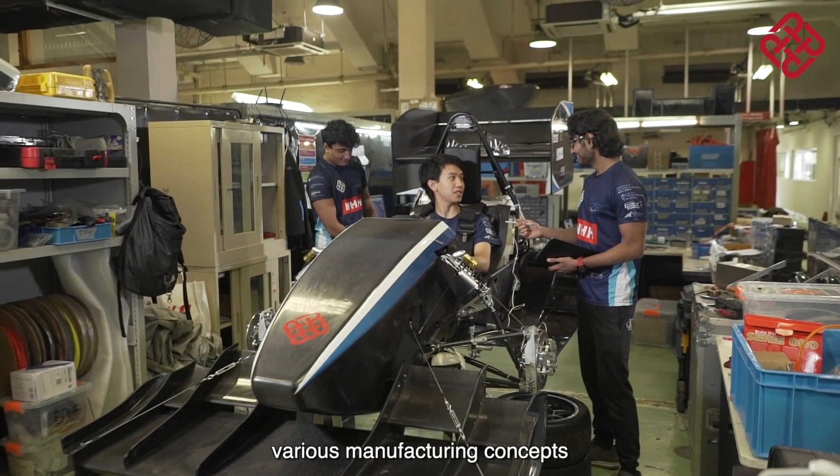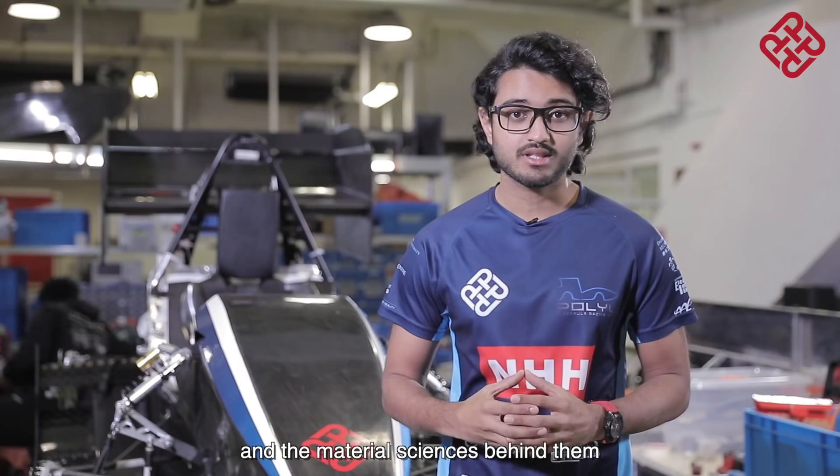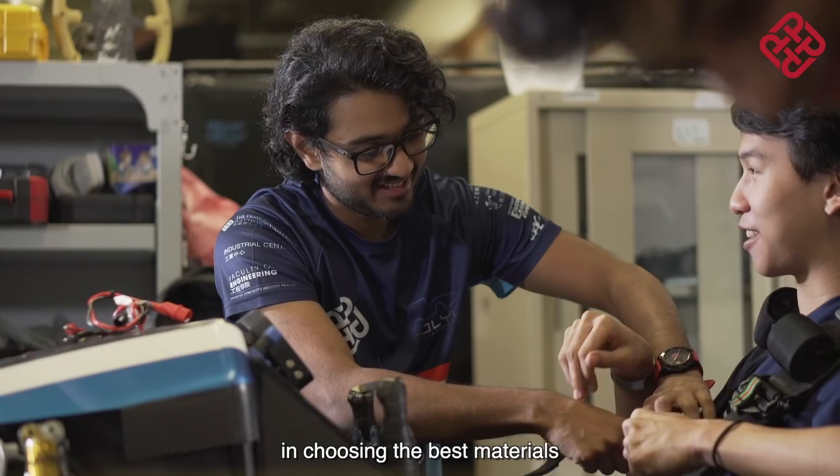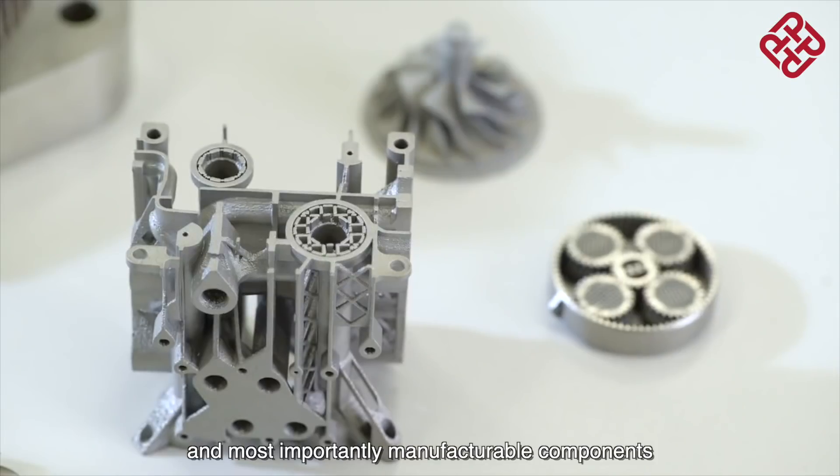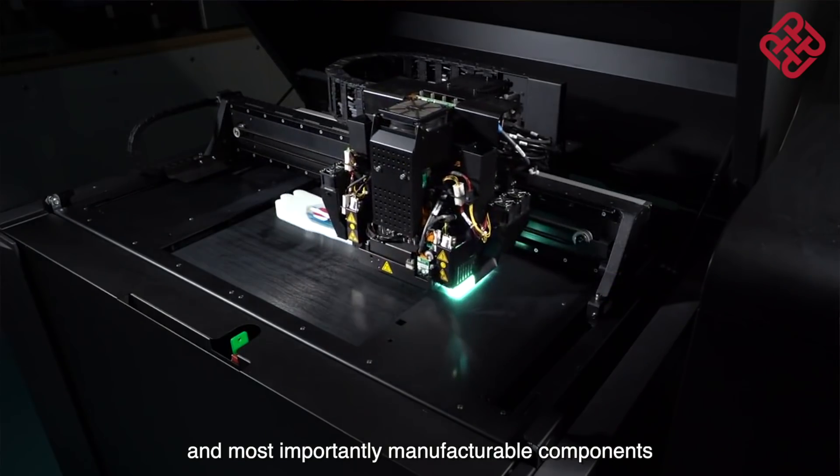Mechanical engineering covered various manufacturing concepts and the material sciences behind them, which gave me an edge in choosing the best materials for strong, lightweight, and most importantly, manufacturable components.